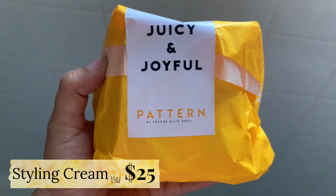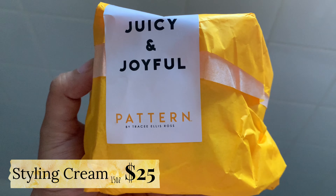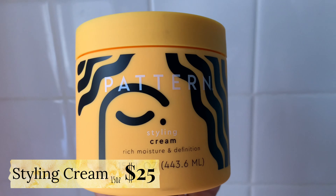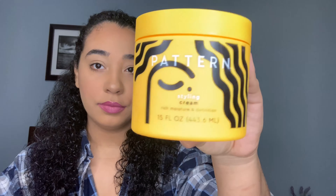This packaging is so cute and honestly made me so so happy. The next product that I'm going to be trying is the styling cream, and we're going to be using only this to style our hair for today.